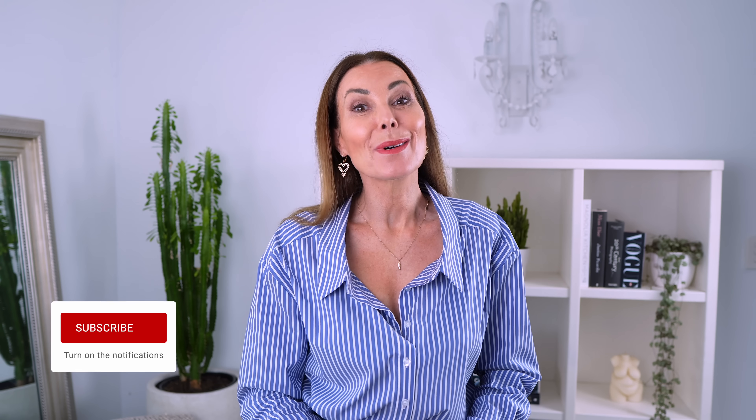Anyway, that's it from me today. I hope you enjoyed this one, and if you did, I'd love you to give it a big thumbs up. Don't forget to subscribe to my channel for more, and I'll catch you in the next one. Bye for now.